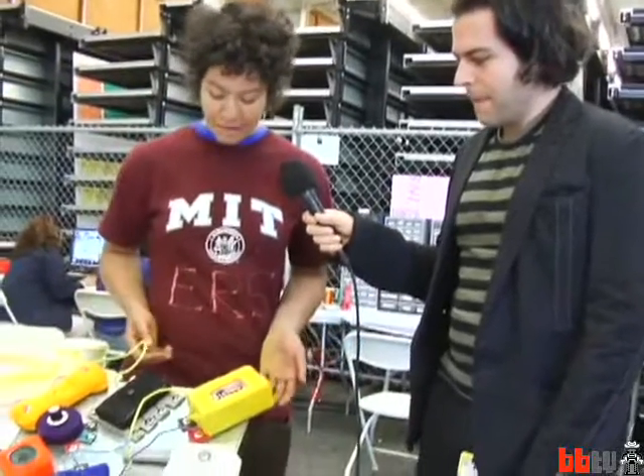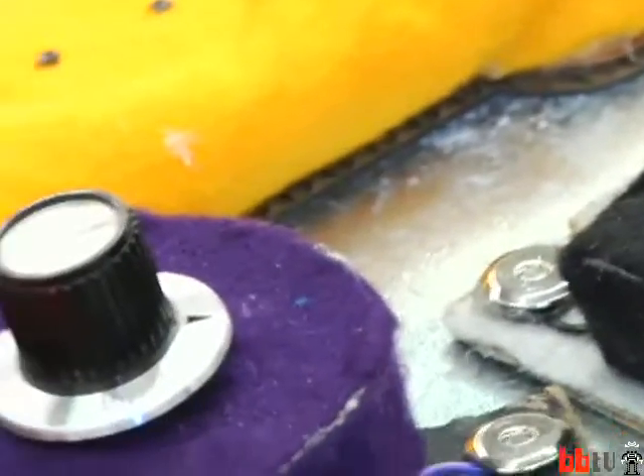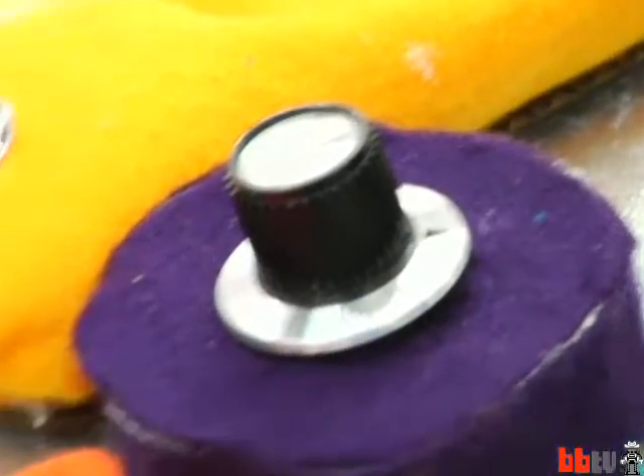Maybe you can tell me a little bit about what you have here. It's called Fuzzy Logic. I love showing people how cool, fun, and creative electronics can be. They're really large, fuzzy, friendly versions of standard electronic components.